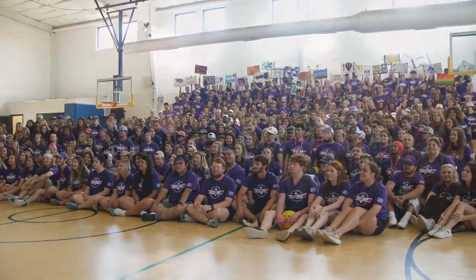We look forward to meeting you at Texan Orientation, and once again we welcome you to the Tarleton family. See you soon and Go Texans!